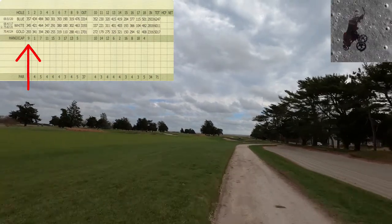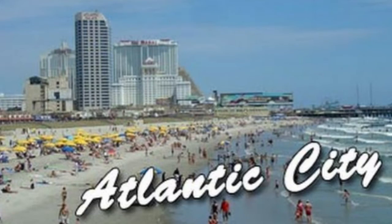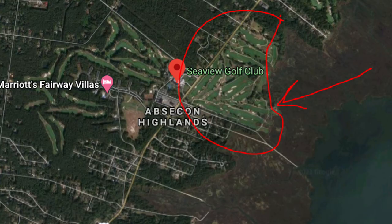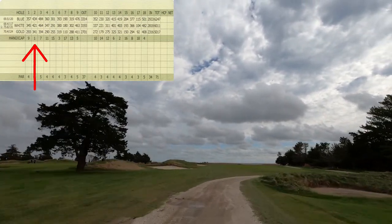Welcome to another episode of World Twilight Golfer. We're going to be going to the Jersey Shore for a historical golf course — Seaview Resort, the Bay Course. On the top left-hand corner will be the scorecard and also an indication of what hole you're looking at.